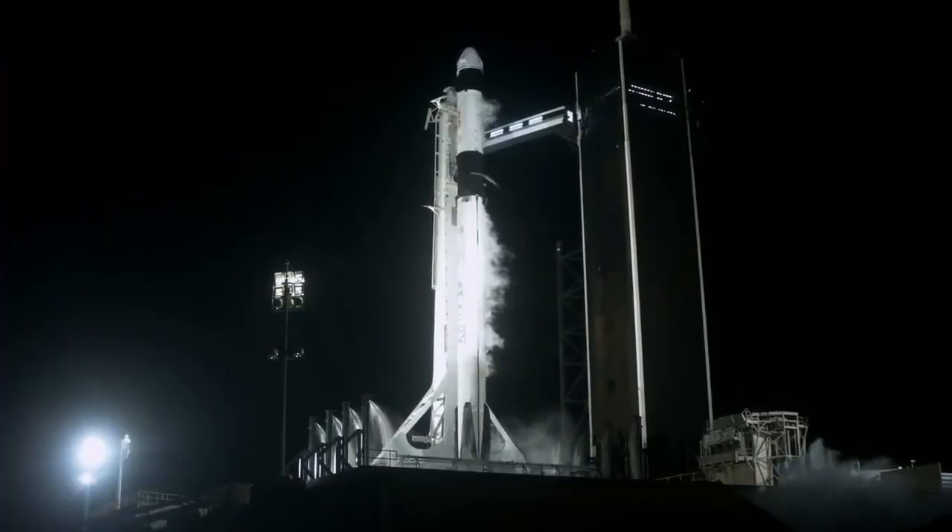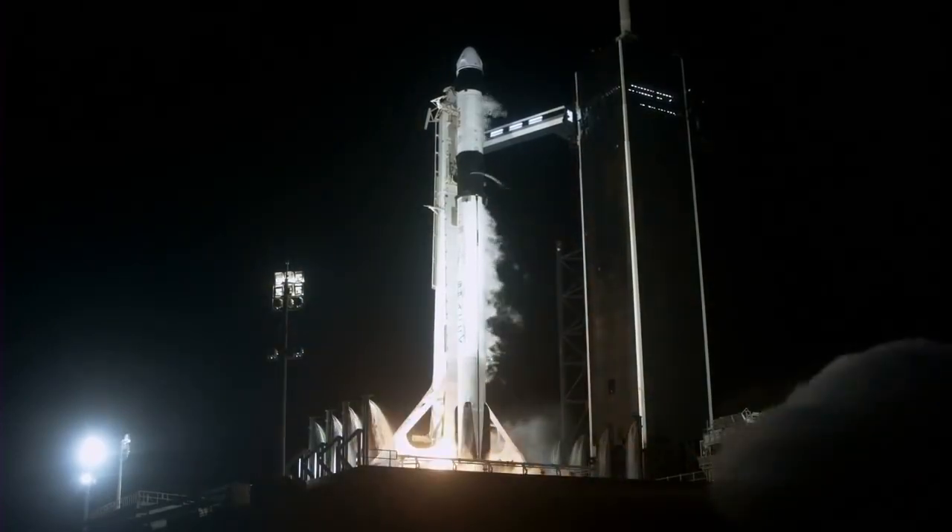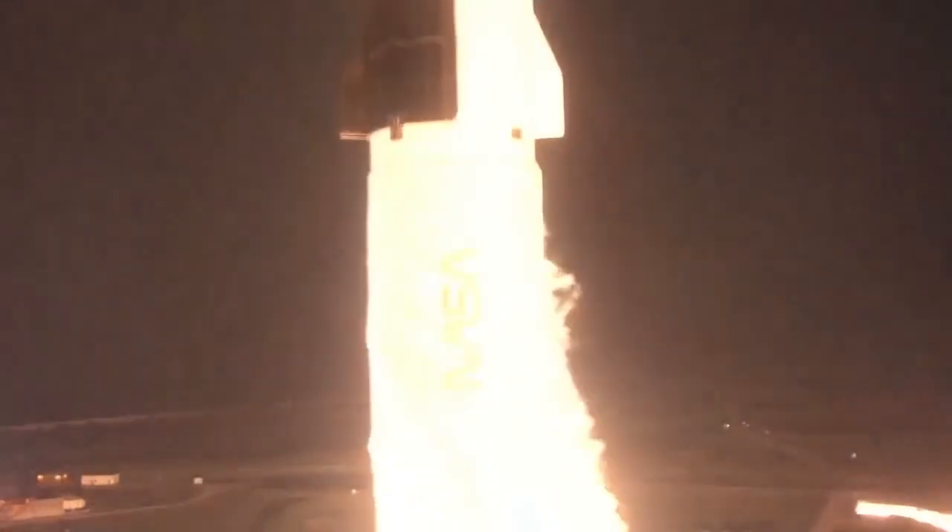Five. Four. Three. Two. One. Zero. Mission — and liftoff.